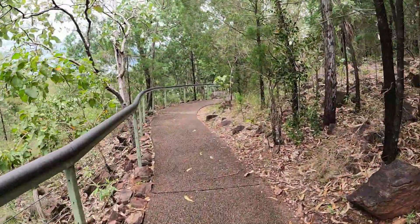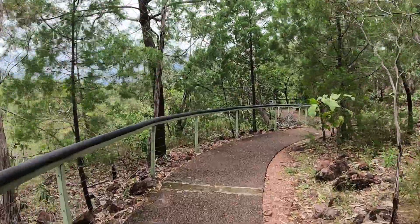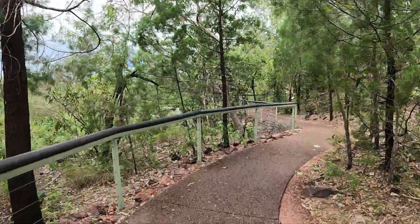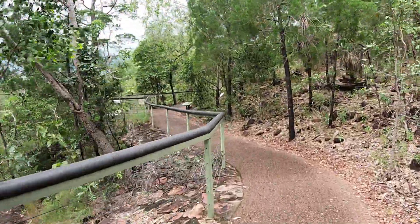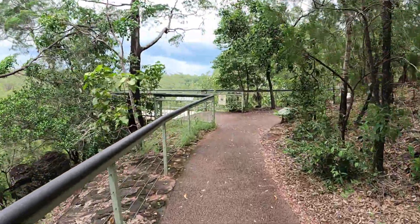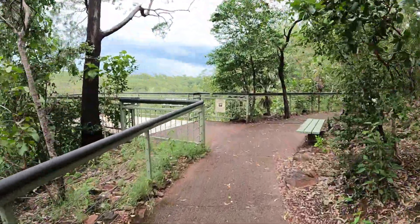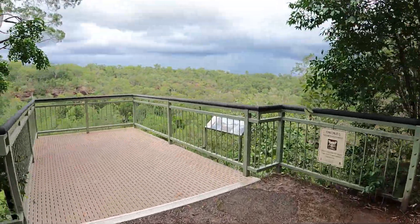The waterfalls we visited were, first of all, Wangari, where we had lunch. You can normally swim there, but we couldn't on this occasion — not unless you wanted to be swimming with a Salty. There are stories of crocodiles getting into some of these plunge pools on occasion; apparently during the floods the saltwater crocs just swim on in. Wangari Falls was the lunch stop.